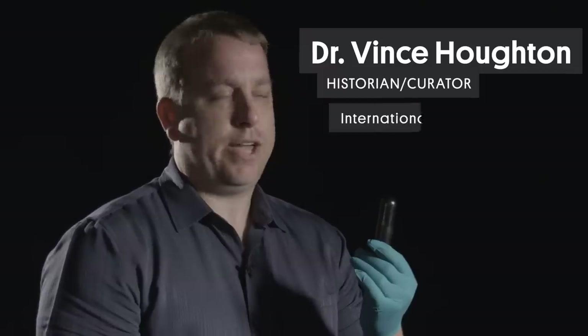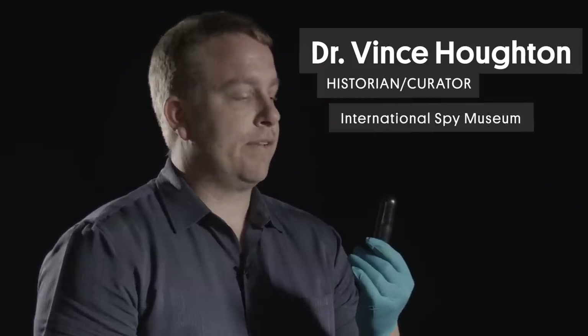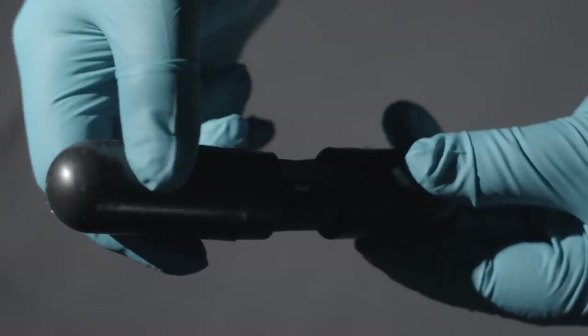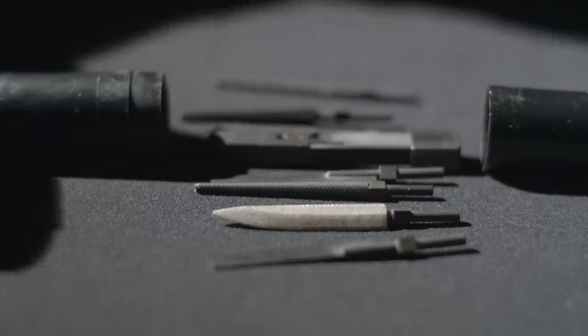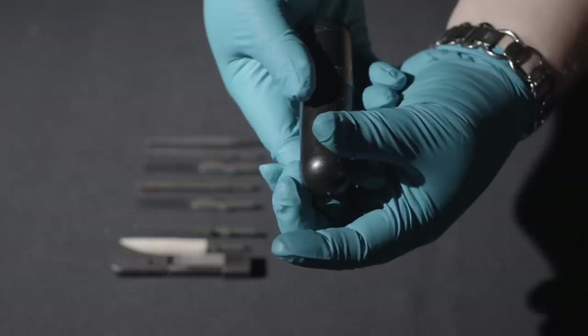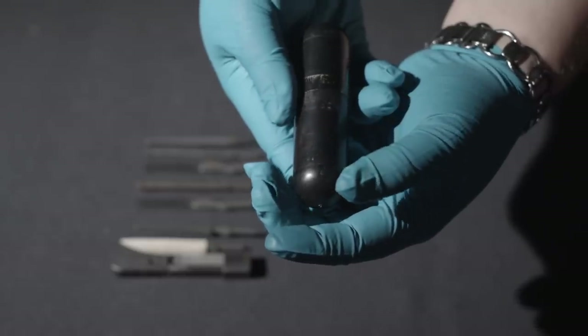What I have in my hand is a CIA-issued Rectal Toolkit given to CIA officers during the height of the Cold War. The materials that Rectal Toolkits are made out of vary to a degree, but you want to make sure that you have a material that does not have the chance of having sharp edges or any kind of splintering effect because of the sensitive places that we're putting this.